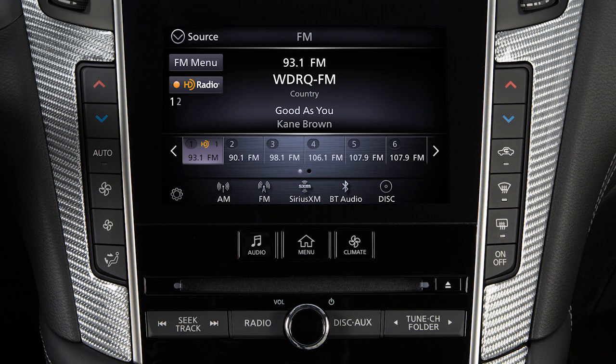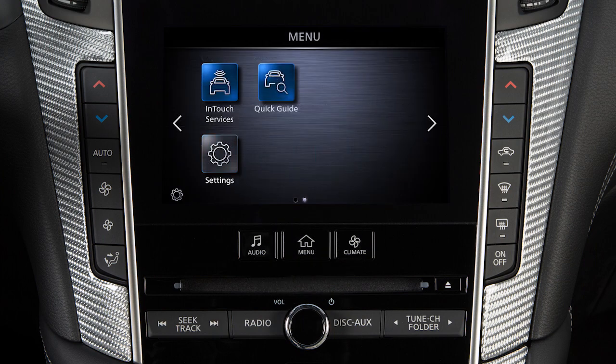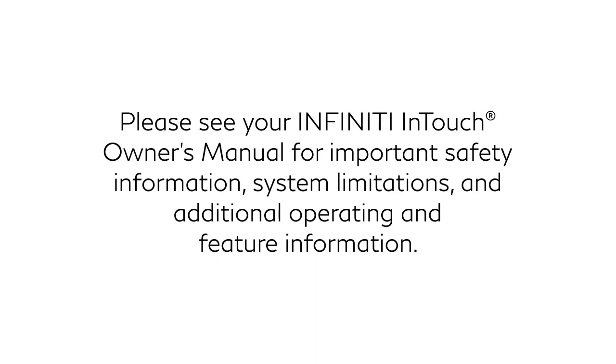To adjust the settings for the audio system, press the Menu button. Touch Settings, then Sound, then the audio feature you wish to adjust. Please see your Infinity InTouch Owner's Manual for important safety information, system limitations and additional operating and feature information.